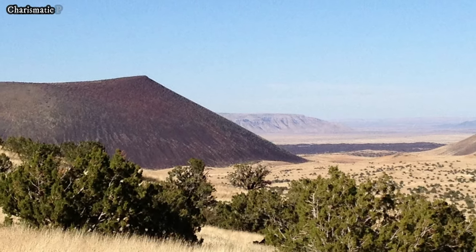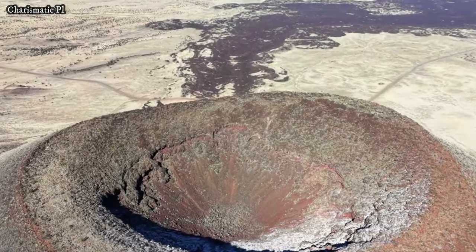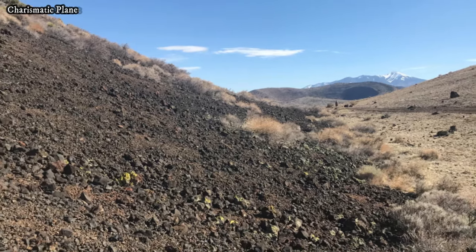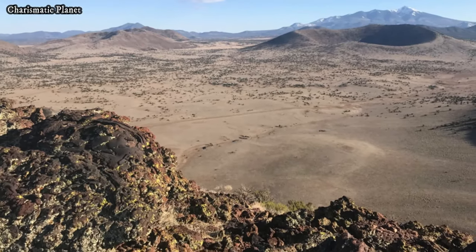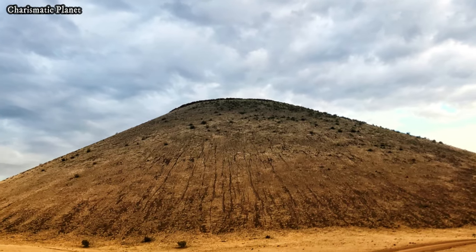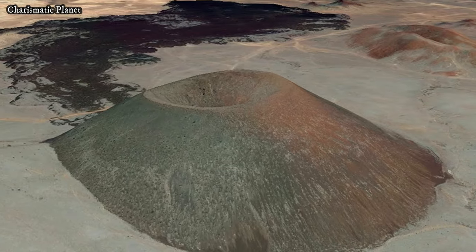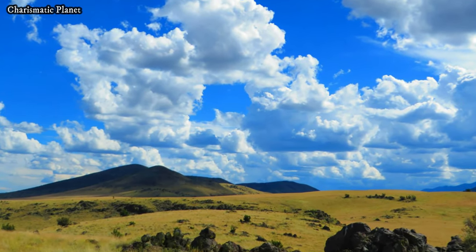The name Aspic Crater has an interesting backstory. It originally comes from the nickname 'Shit Pot,' a name given by local cowboys who noticed the dark ash-covered crater that resembled a pot. While the name may have been crude, it highlights the rugged character of the region. Over time, the name was abbreviated to Aspic Crater, which is how it is widely referred to today. Despite its playful origin, the crater is a serious geological site that offers insights into volcanic activity in the region.